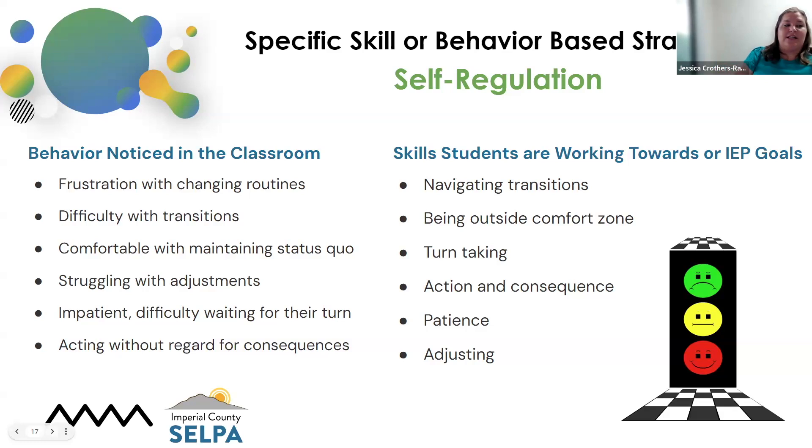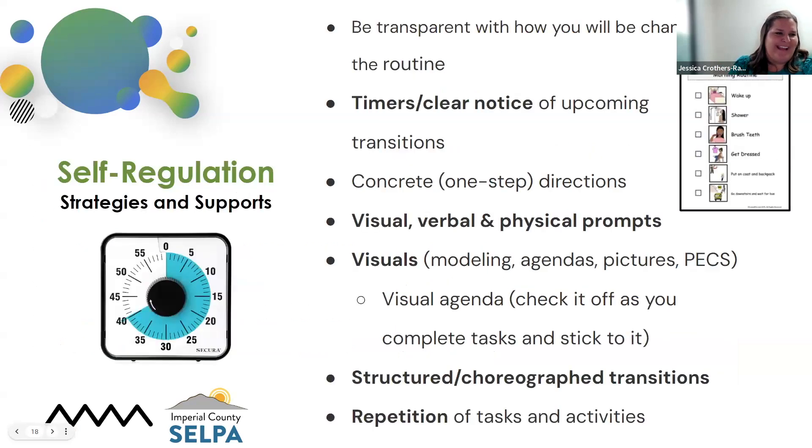Strategies to support self-regulation include being transparent: if there's a change in the schedule, rather than waiting until the moment before, start from the beginning of the day — 'We have a change. Today after lunch we're going to go to an assembly' — and accompany that with the visual. Put it on the visual schedule. Don't just leave it as a verbal direction; provide supports with that. Timers are great — you can use a visual timer that shows the actual countdown, or just a digital timer.